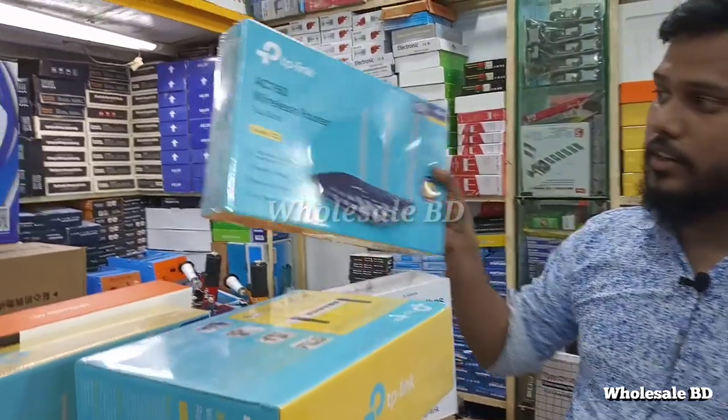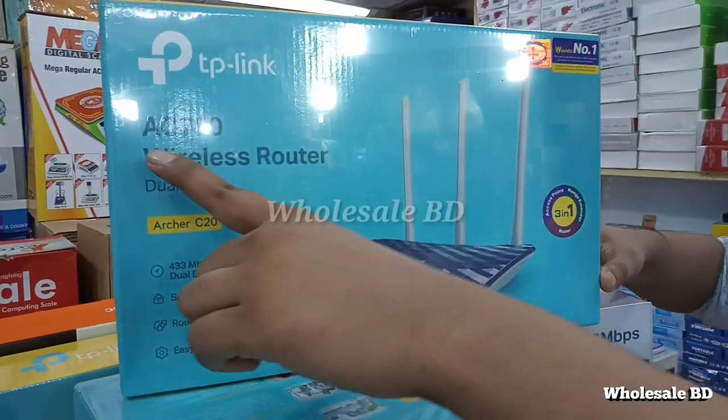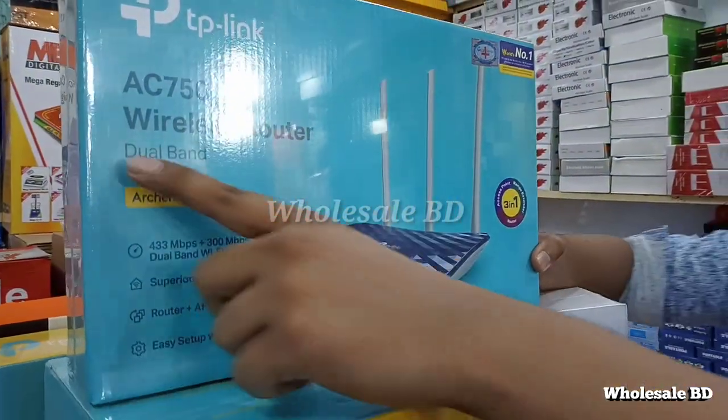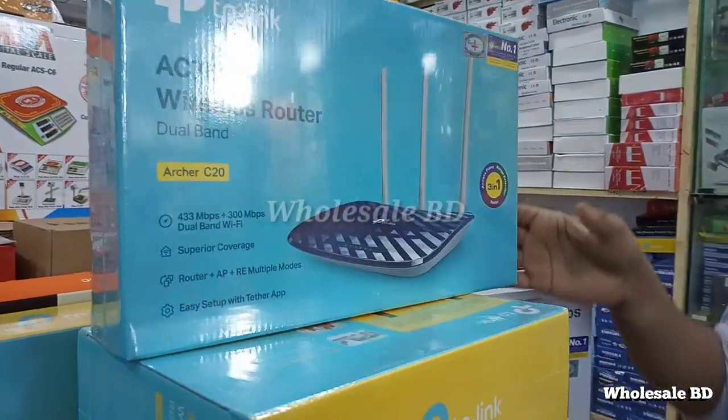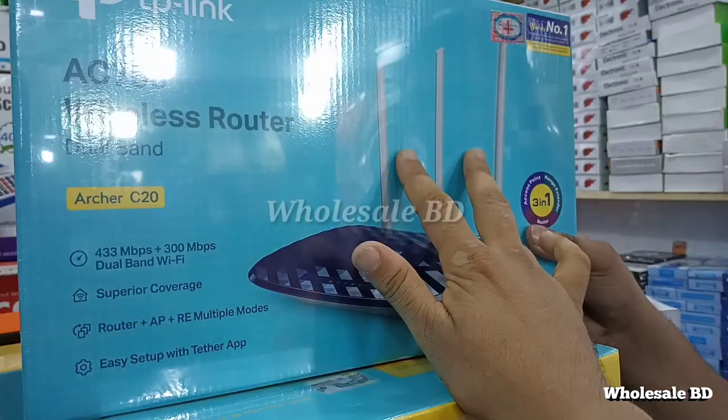There are 380, and we have a TP-Link AC-650 wireless router, dual band. This price is $20. This is $30. Here we have about 15 — here we have three sticks.